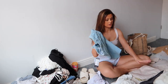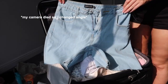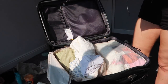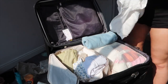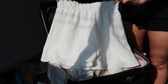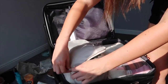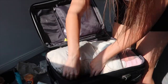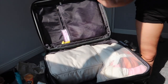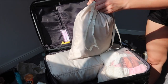Moving on to shorts — I've got these mom shorts, a nice length and a bit oversized from PLT, they were like four pounds in the sale. Then this is part of a set from Shein — they're these flippy white shorts. I feel like I'm going to wear these loads. So that's tops and shorts in one cube, dresses and skirts in another, and now on to the bikinis.